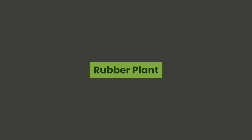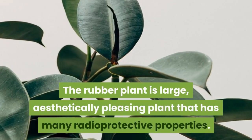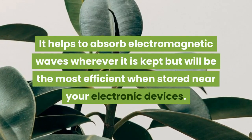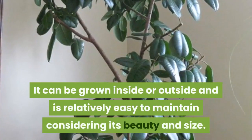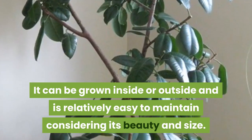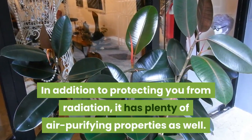Rubber Plant. The rubber plant is a large, aesthetically pleasing plant that has many radio-protective properties. It helps to absorb electromagnetic waves wherever it is kept but will be the most efficient when stored near your electronic devices. It can be grown inside or outside and is relatively easy to maintain considering its beauty and size. In addition to protecting you from radiation, it has plenty of air-purifying properties as well.